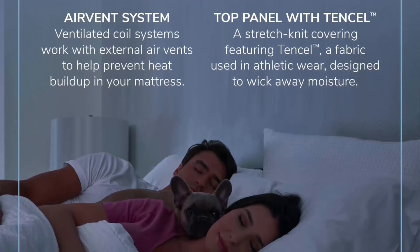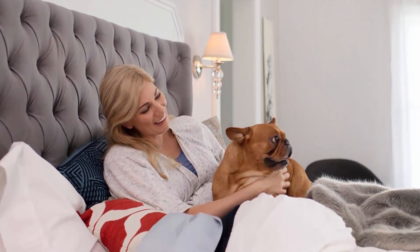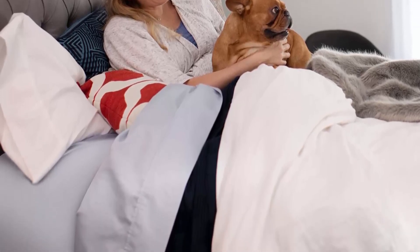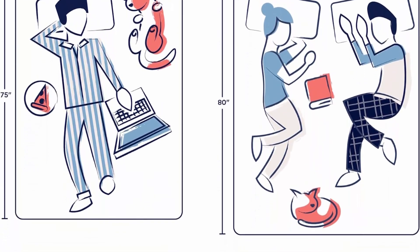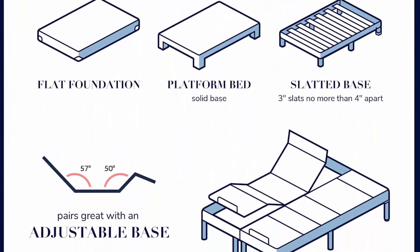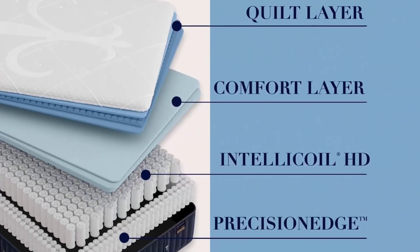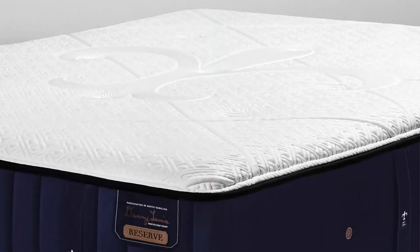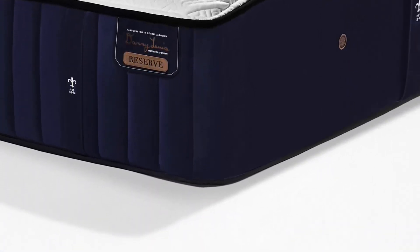Indulge Memory Foam: an exclusively made foam engineered for Stearns & Foster by the scientists at Tempur-Pedic. Indulge yourself with a plush, comfortable feel, plus premium pressure relief for all-night support. IntelliCoil HD: our one-of-a-kind inner spring design with densely packed coils provides even more adaptive support for every type of sleeper. Cooling Technology: a stretch knit covering featuring tensile, a sustainably sourced fiber used in athletic wear, designed to wick away moisture and keep you comfortable. A ventilated coil system works with external air vents to increase breathability and promote cool, comfortable, deep slumber throughout the night.